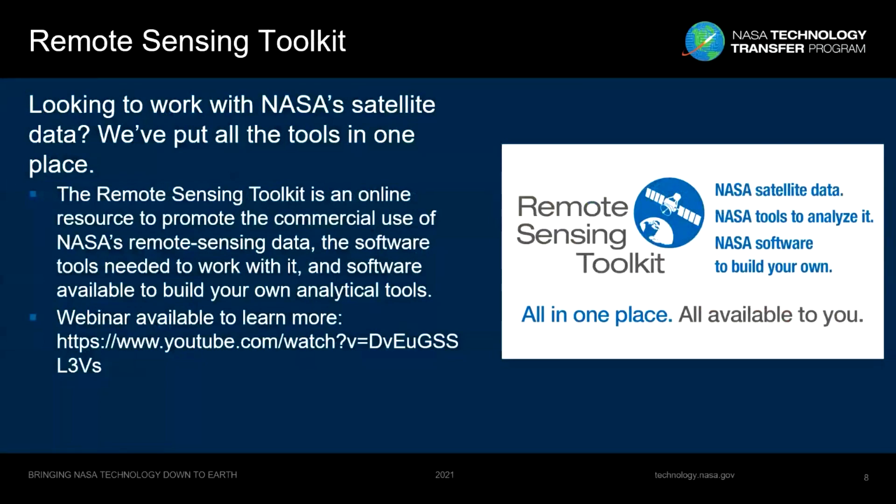We also have the Remote Sensing Toolkit. NASA collects a tremendous amount of data about the Earth and builds many software tools to help people visualize and analyze it. The Remote Sensing Toolkit is a front end to help you navigate all of those processes. You can search for the types of data you're looking for, find ready-made tools to work with that data, or find APIs and other interfaces to build your own tools. A webinar we hosted about the Remote Sensing Toolkit is listed on your screen.